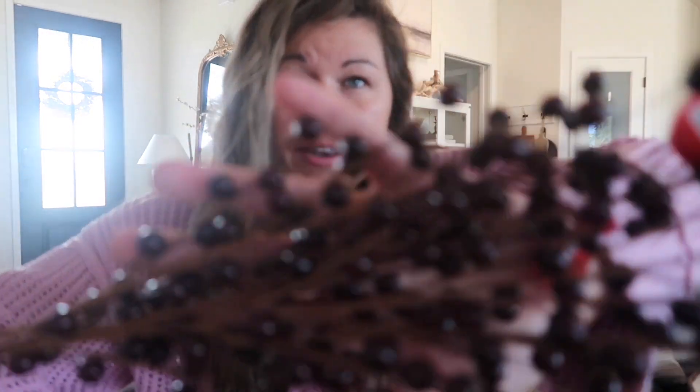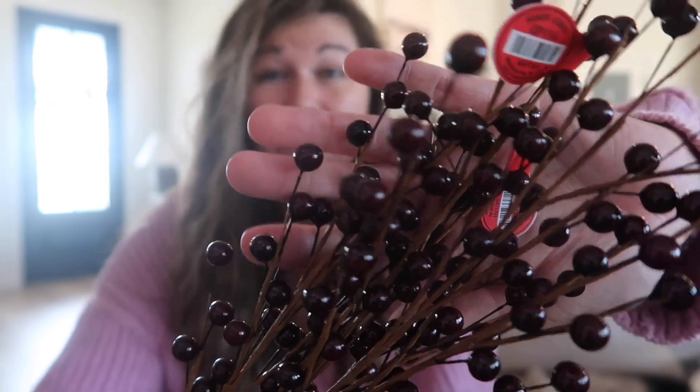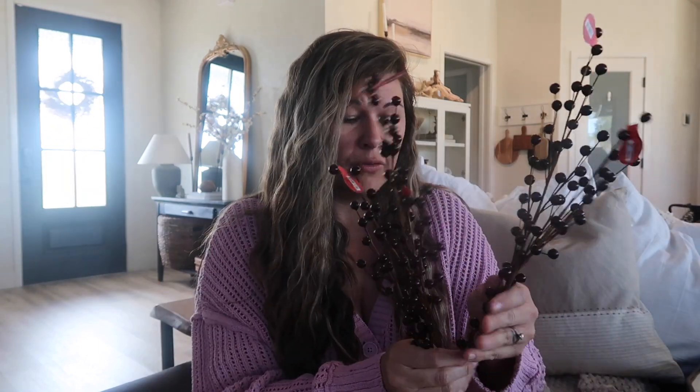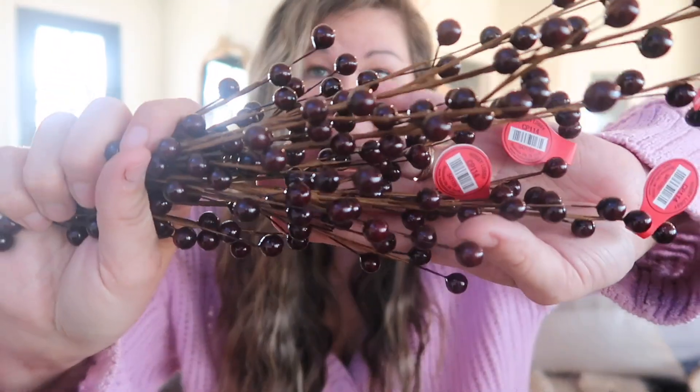I was walking through Hobby Lobby trying to find the best stems with pine cones in brown, and I found these picks. They are $1.99 half off. They have a tinge of red to them like a maroon, but mostly they look brown. I even looked in the sun and they definitely look brown. I'm going to stick these in garland or a wreath. I picked up five of them. They're fun and super cheap - definitely a good deal.